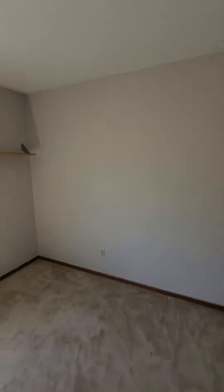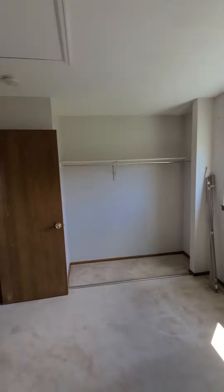You've got bedroom one here — pretty decent size, could certainly be a bedroom or maybe an office for the time being.